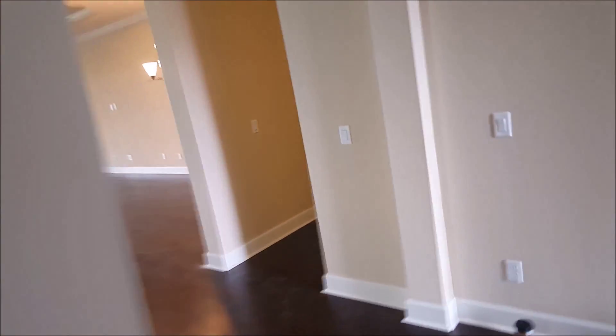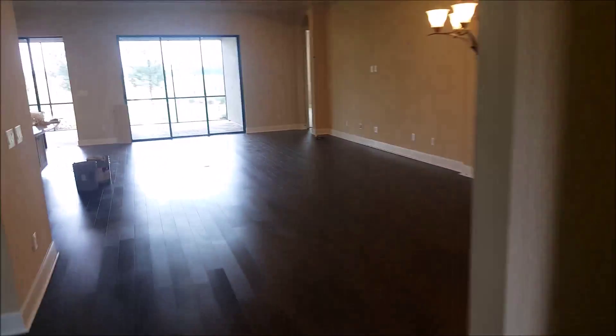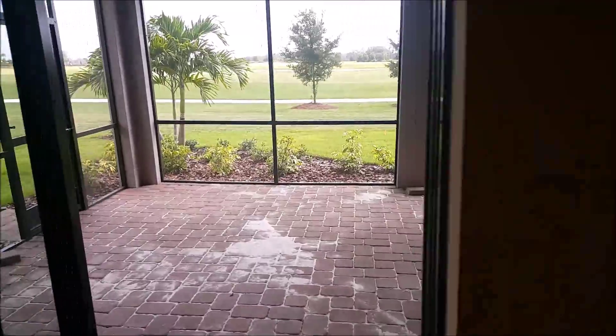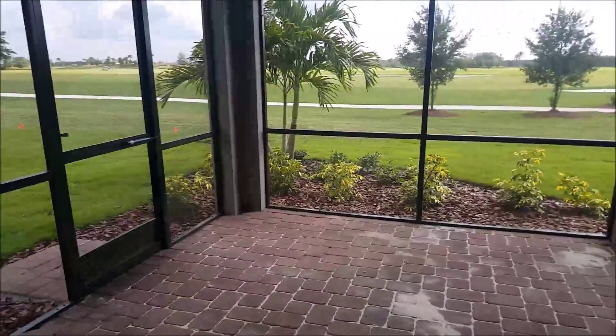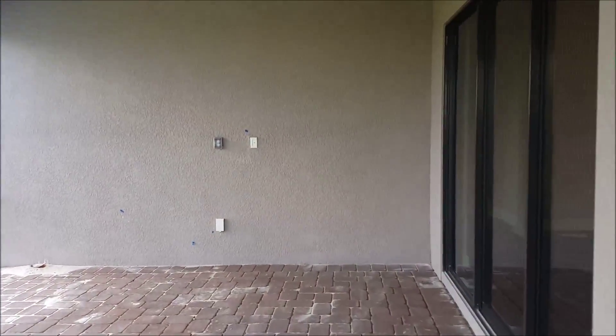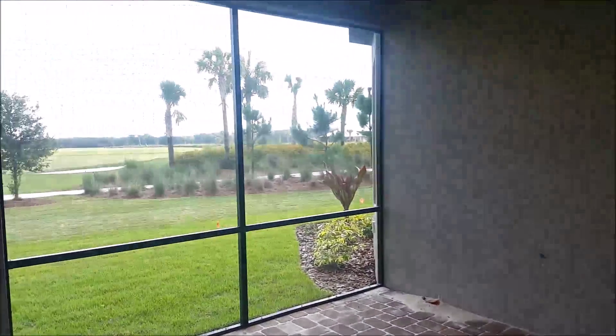On this side of the house you have the spare bathroom and then this is the second bedroom. We'll take a look out back and then hop into the master bedroom.